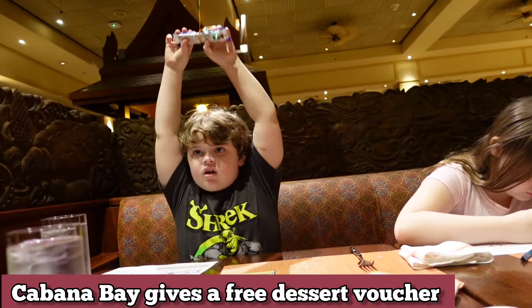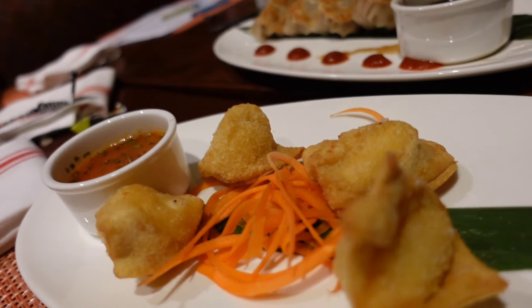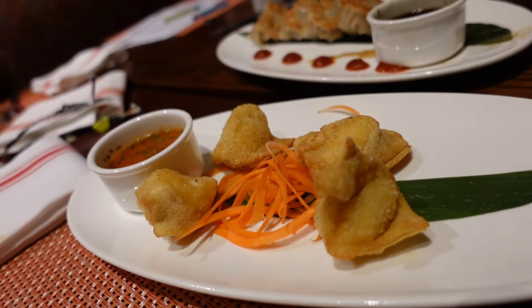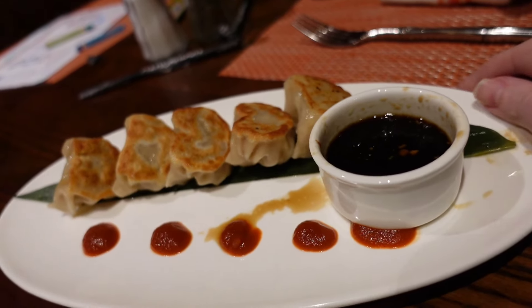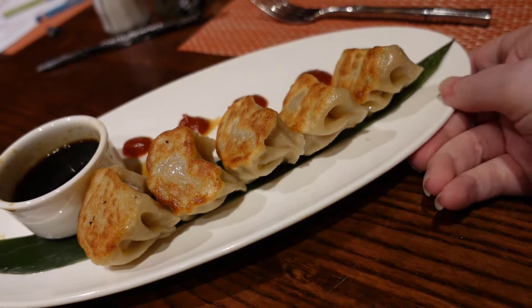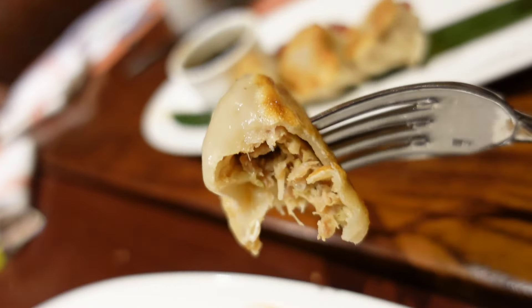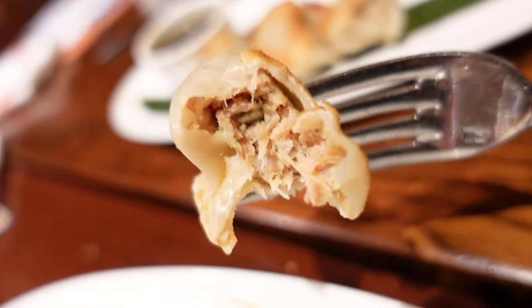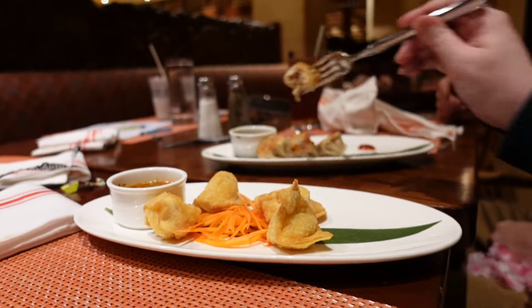Cabana Bay gives you a chocolate cake. Alright, we got crab rangoon — there's four pieces, I wish there were more. And then the chicken gyoza, which the waiter recommended. There should be 20 of those. The premier hotel restaurants always have really good food — sometimes I feel like it's a little overpriced, but it is a theme park and that's gonna happen.